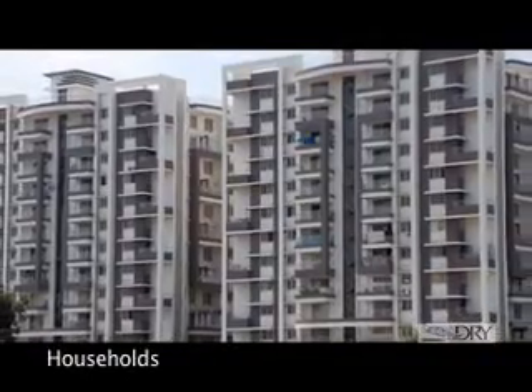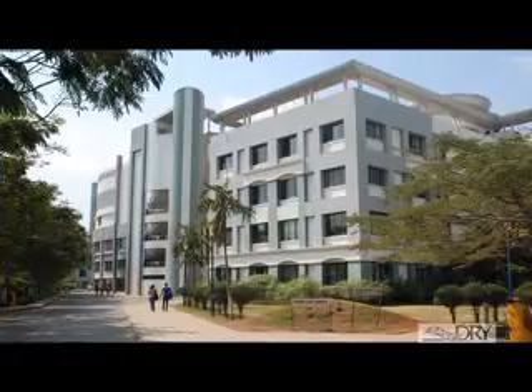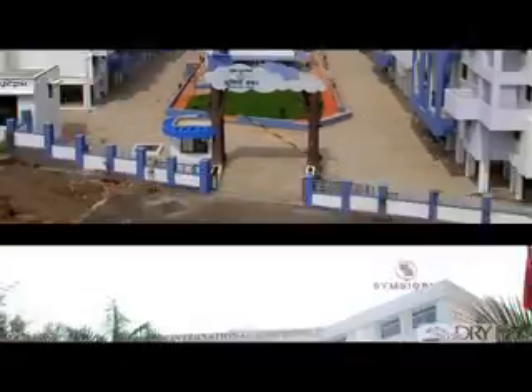Easy Dry is not only useful in households but also in commercial establishments like hostels, hospitals, guest houses, residential campuses, etc.